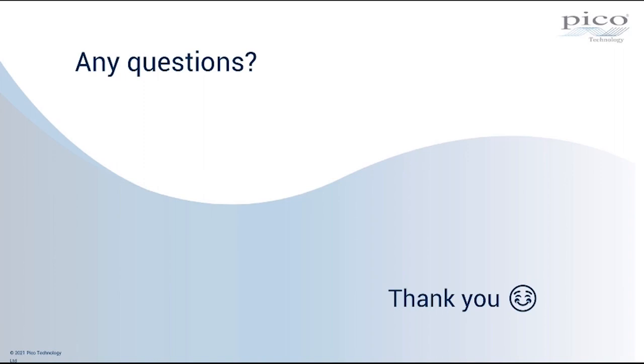That's it from the questions — everyone else is just saying thank you for a good webinar. Thank you very much indeed to everybody for attending and for all the kind words in the chat. It's been a real pleasure to deliver the content, and I hope we can continue bringing PicoScopes to customers for their educational remote learning and distance learning applications.